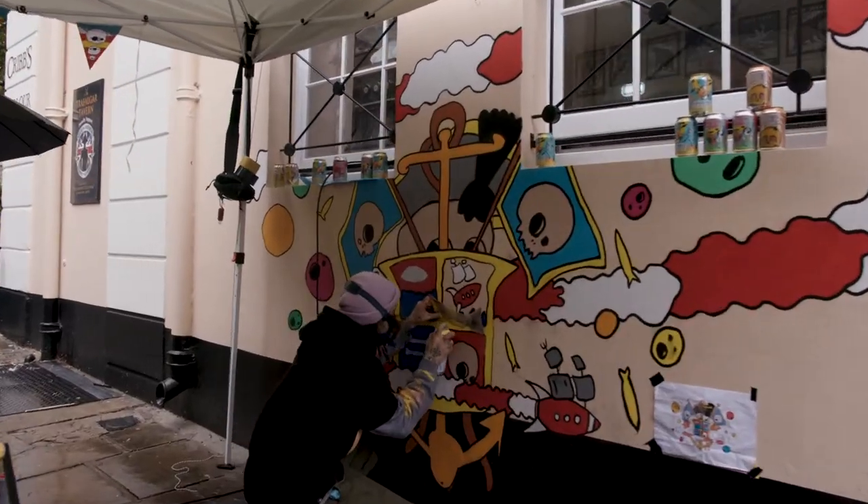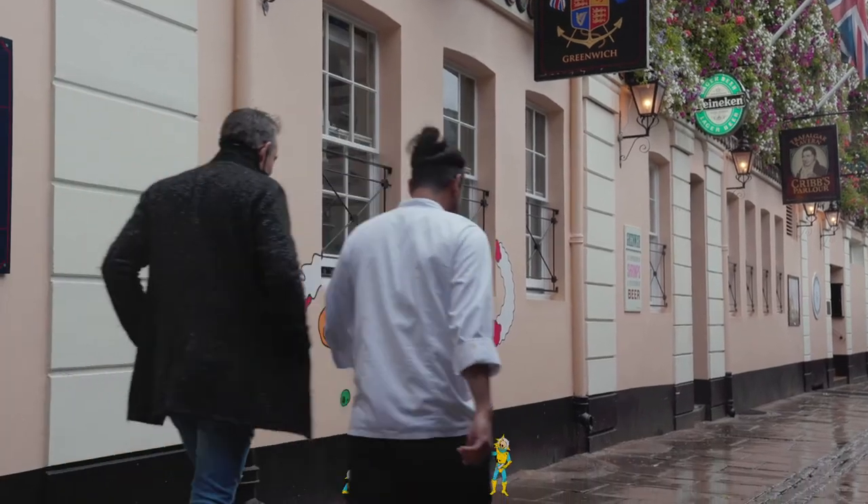We do some stand-up comedy. Most of those artists have no work right now, so whatever we can do to help — that's good for them and it's good for us.